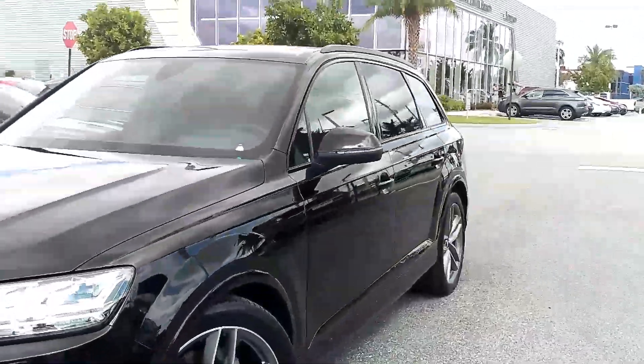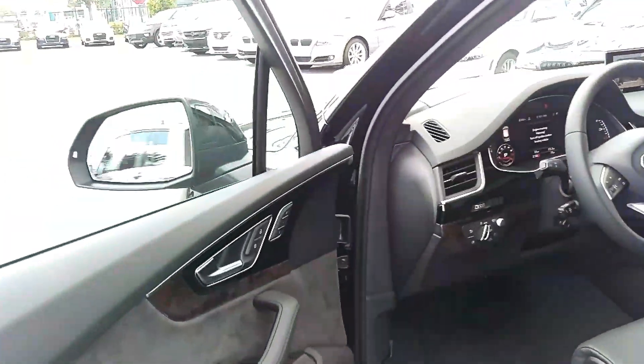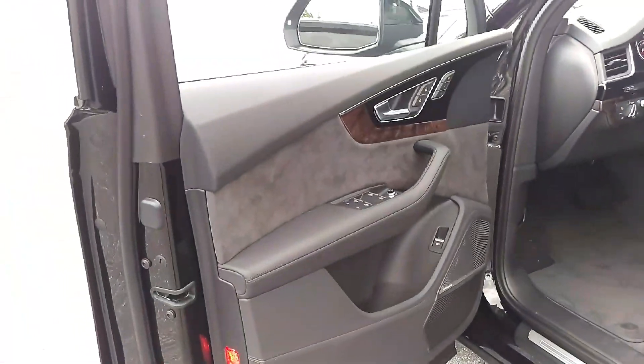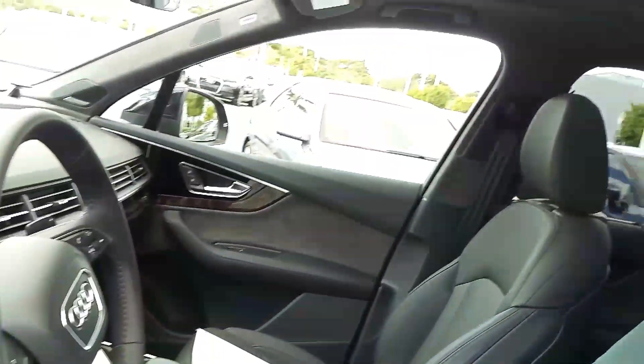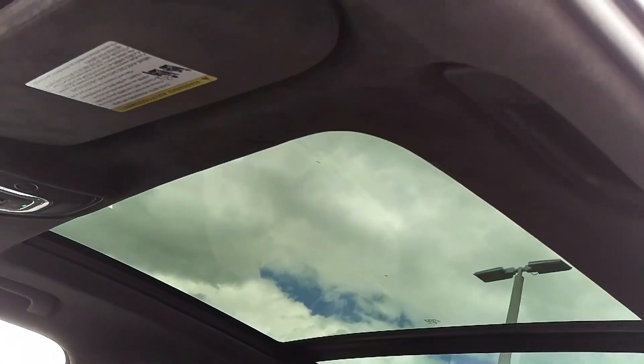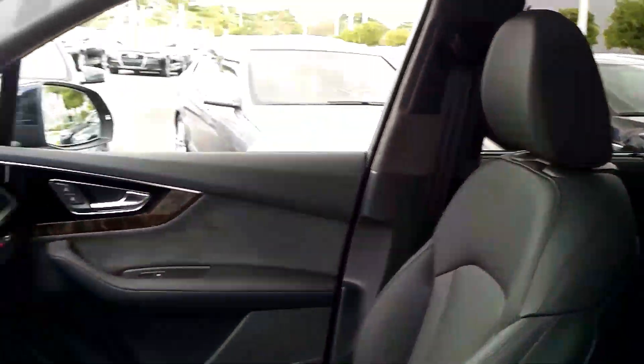On the inside, just as awesome. The black Alcantara inserts, as well as the black Alcantara headliner, really give the interior a beautiful look. Of course, panoramic roof.